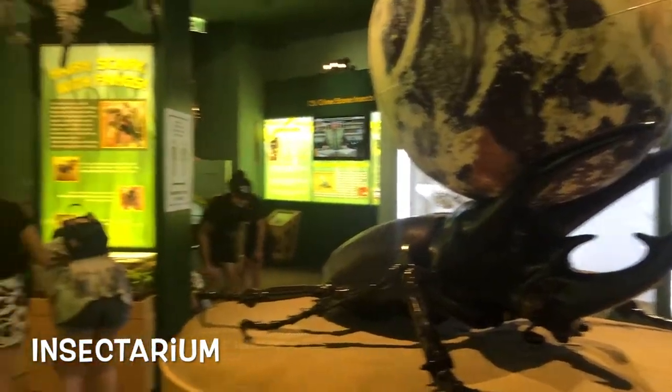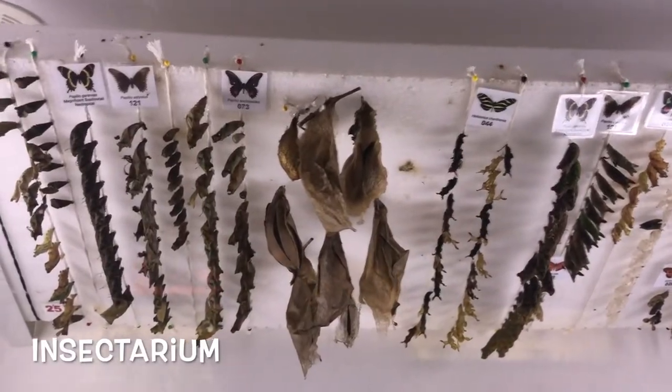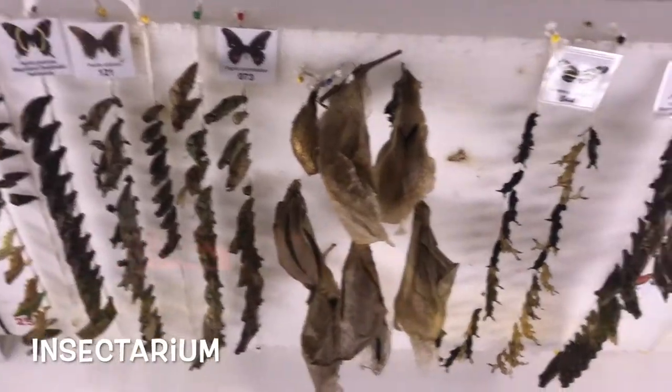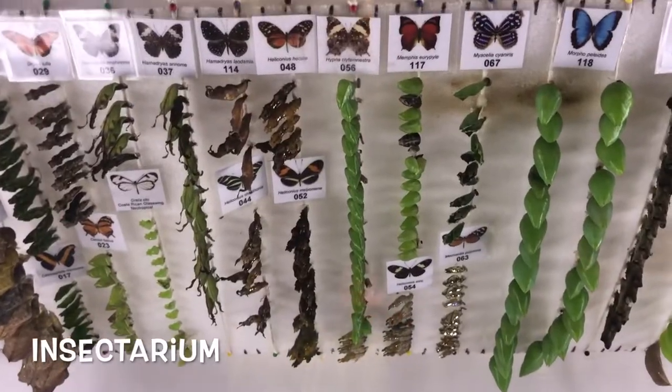To start off, we'll go to the Insectarium where we will learn more about all these creepy crawlies and bugs, but mostly butterflies and moths and their counterparts.